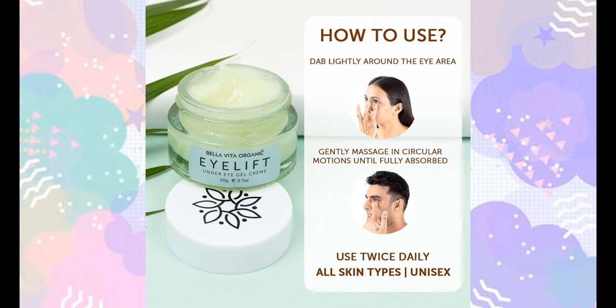You can use it at night time. You will notice a difference.